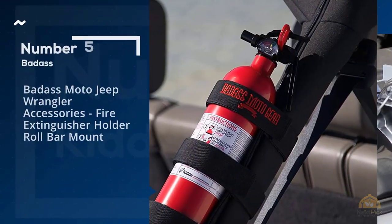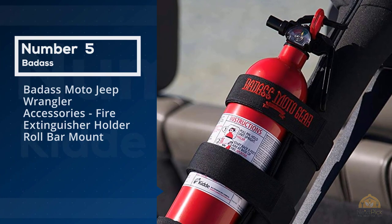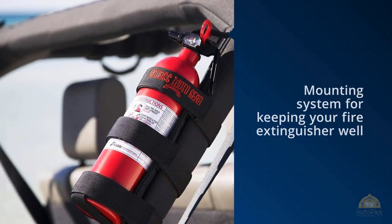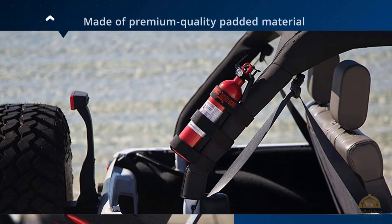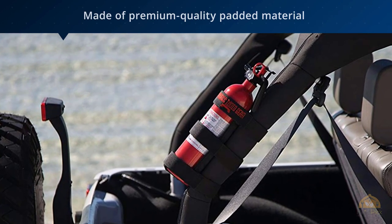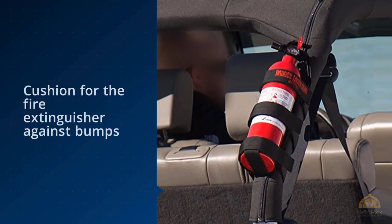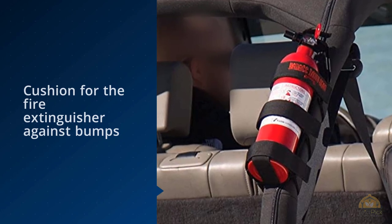Number five: Badass Moto Jeep Wrangler accessories fire extinguisher holder — roll bar mount. Jeep owners will want the Badass Motor Gear on their off-roader's roll bars. Like the Bracketeer, it's a mounting system rather than a fire extinguisher, made of premium quality padded material that cushions the extinguisher against bumps and shocks on uneven terrain.